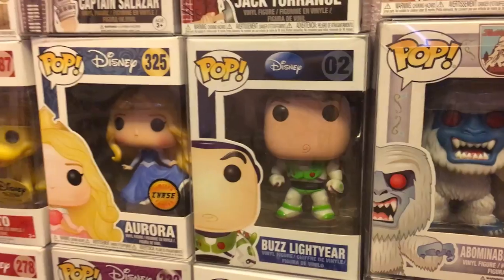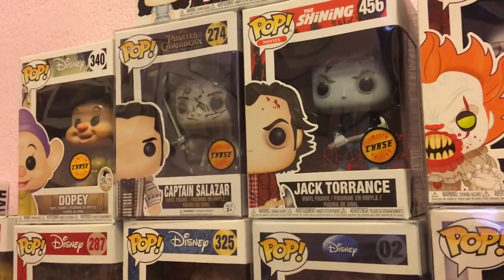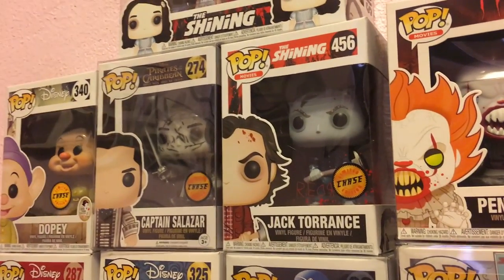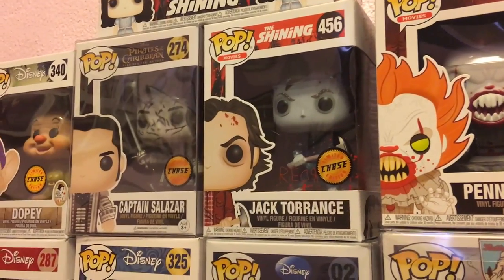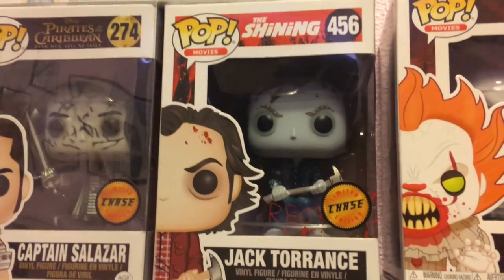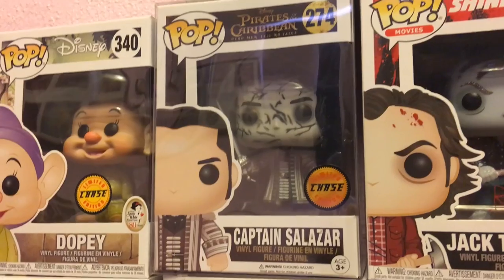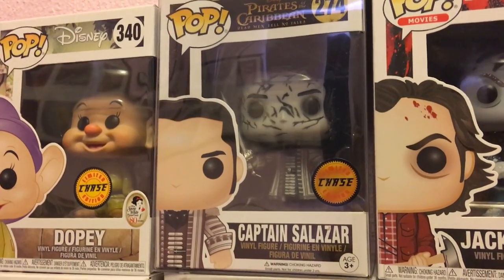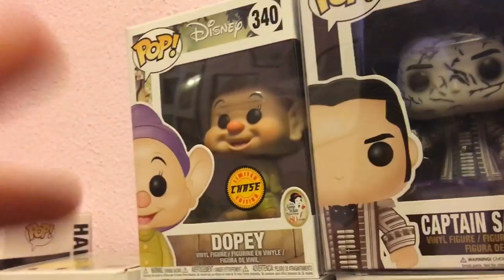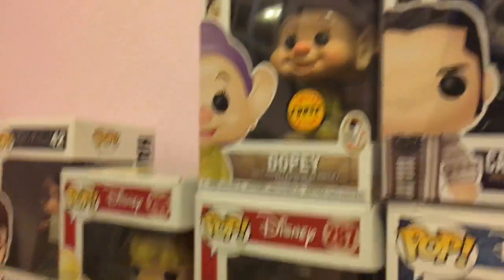Over here are my chases. For those not into Funko collecting, chases are limited editions that are slightly different from the common version — they're hard to find and some can be worth a lot. The chases I have are personally ones from movies I really like. I love The Shining, so I have the frozen Jack Torrance chase, which I got from my friend Jay. Then I have the limited edition chase Captain Salazar, which I got from the D23 Expo. And I just got the limited edition chase Dopey — the difference is he's not wearing his hat and has a kiss on his head.